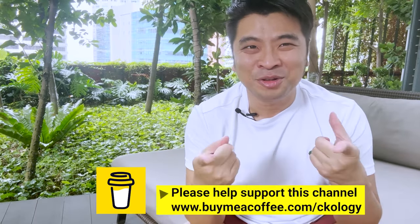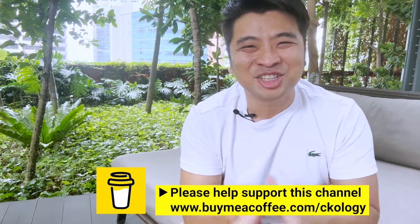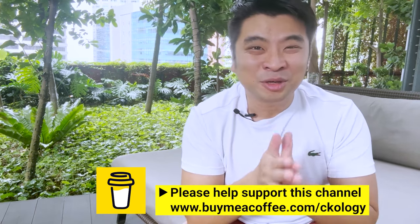Hi boys and girls, Andy and Uncle. Welcome back to my channel. If you're new here, my name is CK and my channel is CKology, where I bring my viewers around the world to eat, see, and explore.